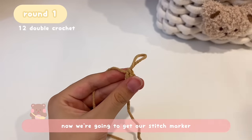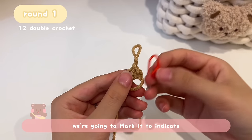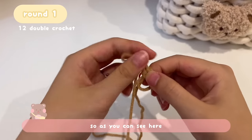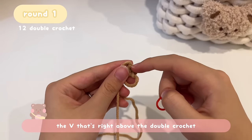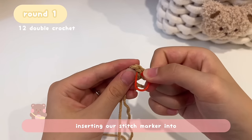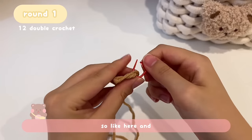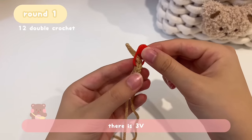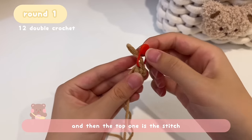Now grab the stitch marker. Since this is the first stitch, we're going to mark it so we don't forget. Looking at the piece from the top, there will be a V right above the double crochet — insert the stitch marker into that V. If you look from the side, there are three Vs: the bottom two are the chain two, and the top one is the stitch.